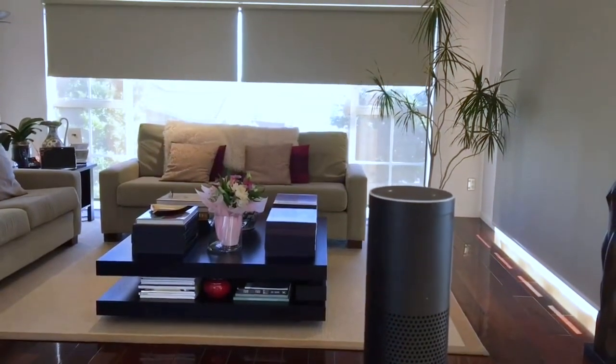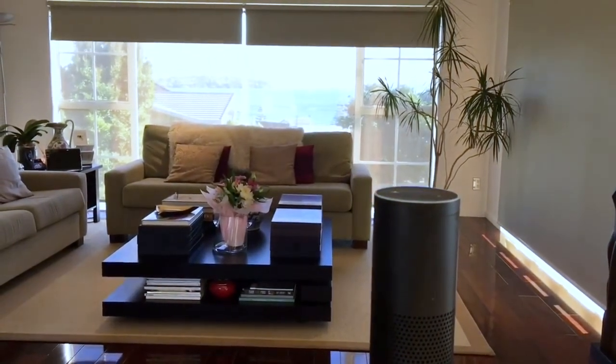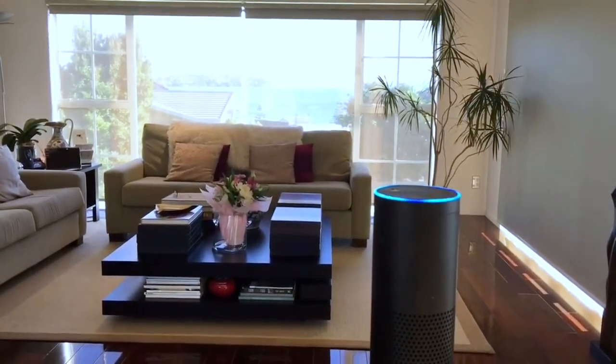Voice-controlled motorized blinds. Now that voice command has become a trend, remote-controlled motorized blinds are becoming a thing of the past. Now you can close blinds or adjust their tilt with a few commands to Siri or Alexa. These are a great option for the busy parts of your home like the kitchen or living room.